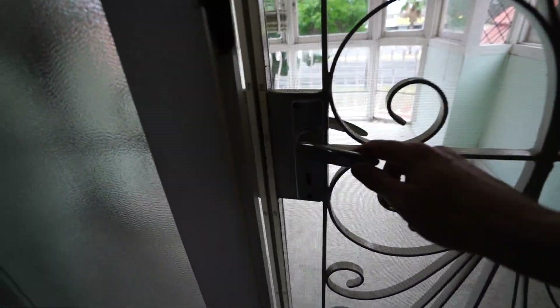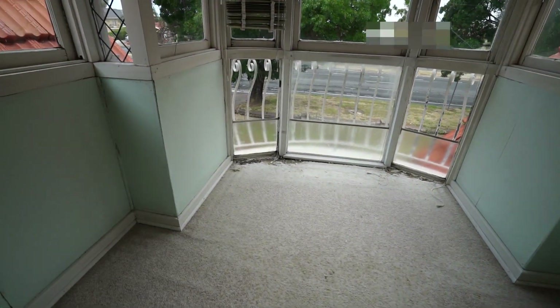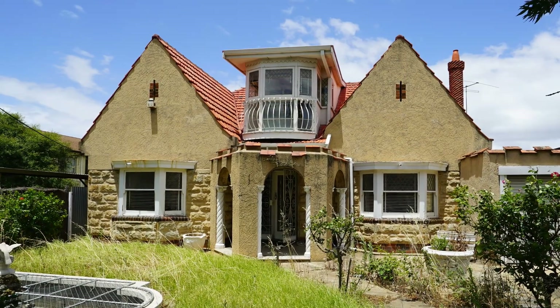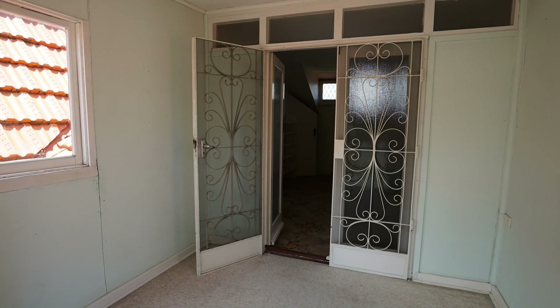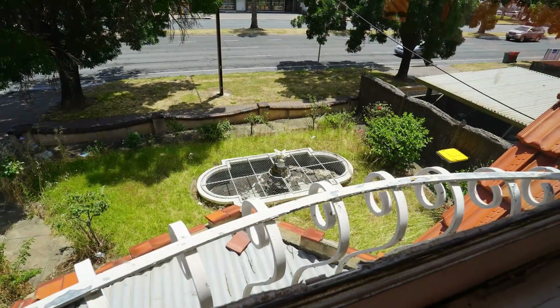Here's the balcony door open. Wow, this is cool. Now the reason I wondered whether this was original is because it kind of sits in between the two gables of either side. But I think this is original because it's got the lead light window, so I think it's part of the original plan. Great view of the really, really busy road.